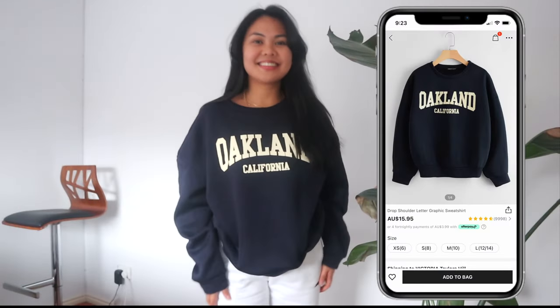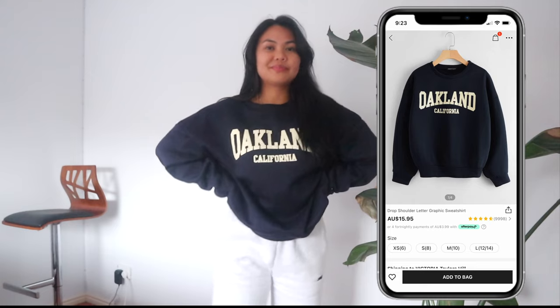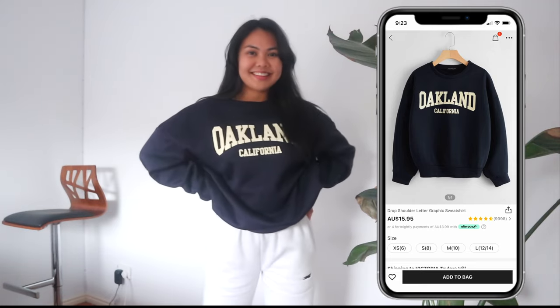This jumper was so cute and look how affordable it is — it's only $16! But the quality again is very disappointing. I would rate it a 5 out of 10, just not a fan. And that is all for me — I hope you guys liked this video and I'll see you guys in my next video. Bye!